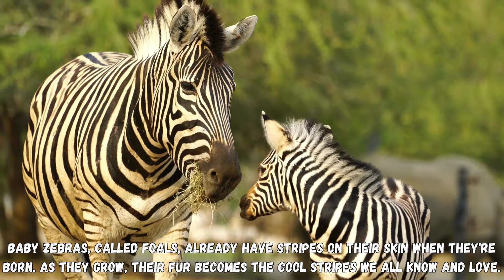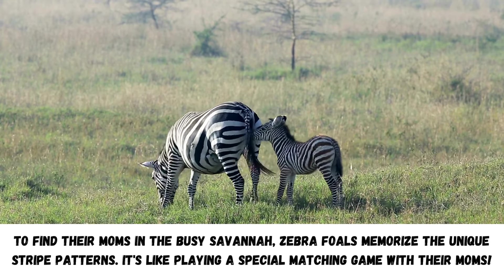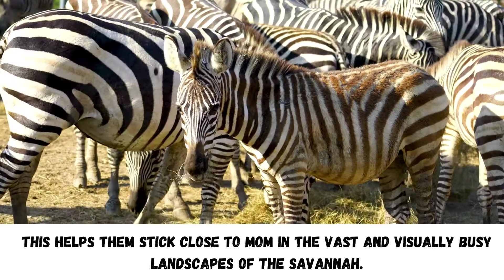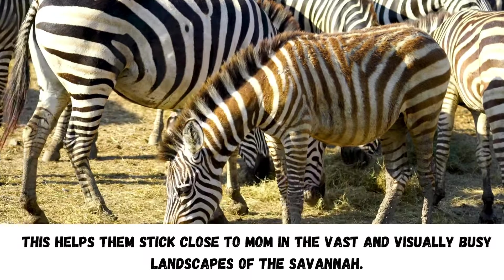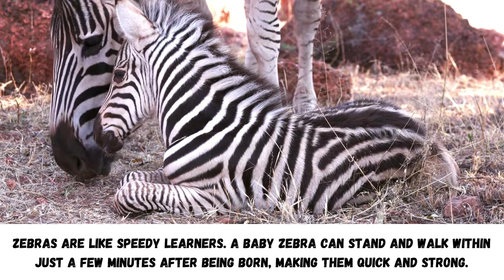Baby zebras, called foals, already have stripes on their skin when they're born. As they grow, their fur becomes the cool stripes we all know and love. To find their moms in the busy savanna, zebra foals memorize the unique stripe patterns. It's like playing a special matching game with their moms. This helps them stick close to mom in the vast and visually busy landscapes of the savanna.